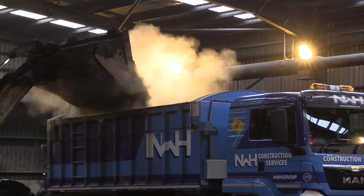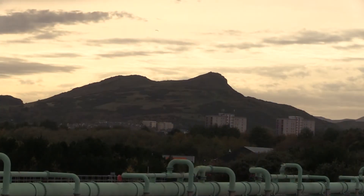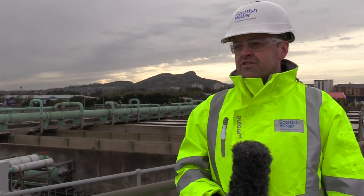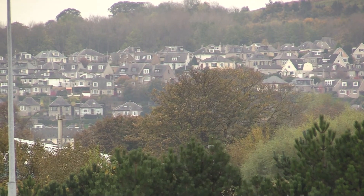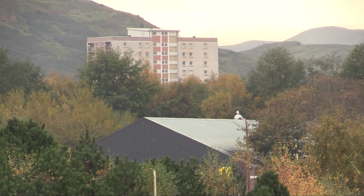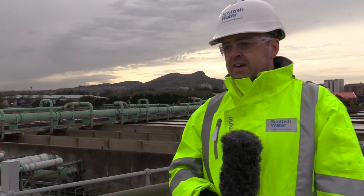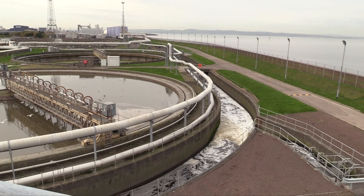Seafield site has been an outlet for the city's wastewater for over 100 years. The Victorian infrastructure leads everything down to Seafield. It serves a population equivalent — domestic, trade, tourists, and visitors to Edinburgh — of up to 850,000. Seafield is a strategic site for the city, serving a very important purpose to protect our coastlines, ensure that we meet our SEPA regulations, and meet our customer requirements — and that is our key focus here at the site.